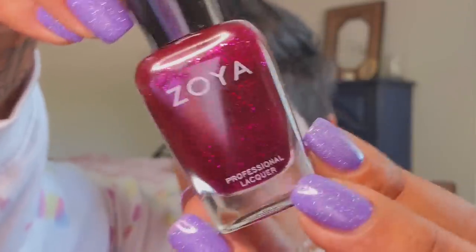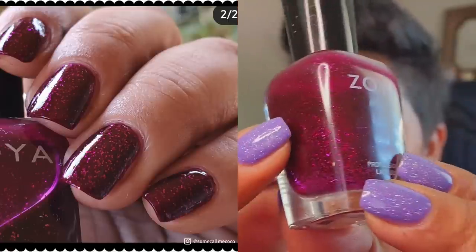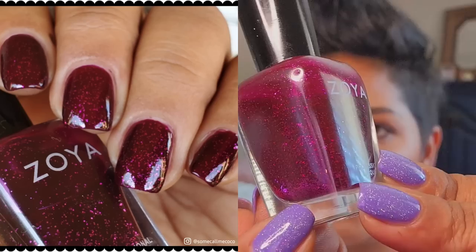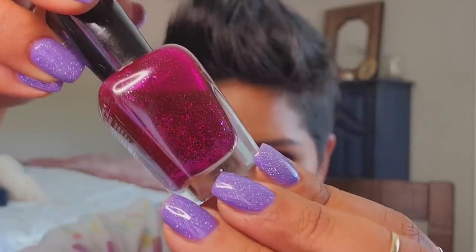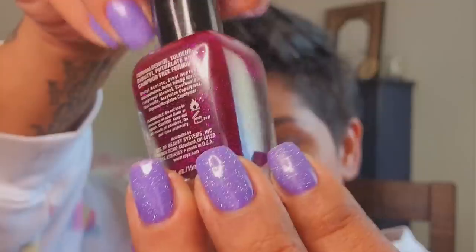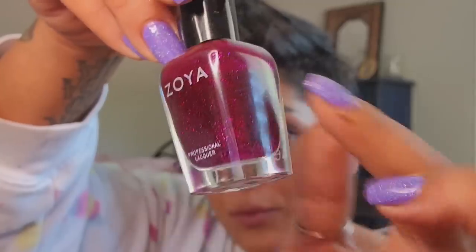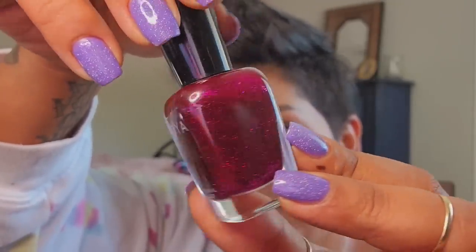My ultimate favorite Zoya is Roxy. It has a raspberry jelly base with silver metallic glitters — you can see some of the glitters sink to the bottom, so I have to shake it, apply to one hand, shake it again, and apply to the other. It looks like strawberry jam on the nails and the little glitters look like little seeds. It gets opaque at two coats but I usually add three because I like loading up on the glitter.